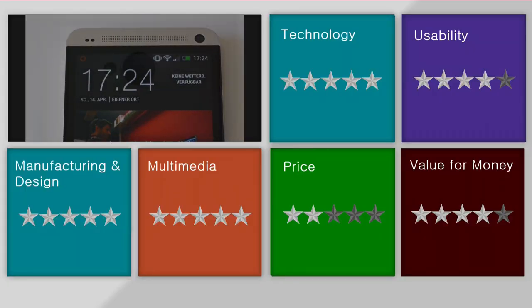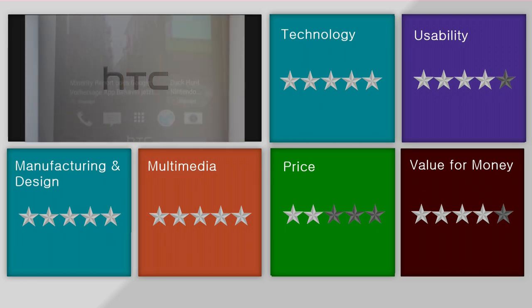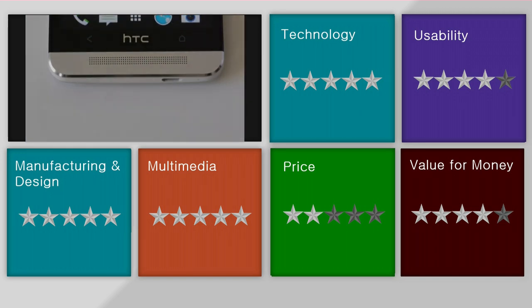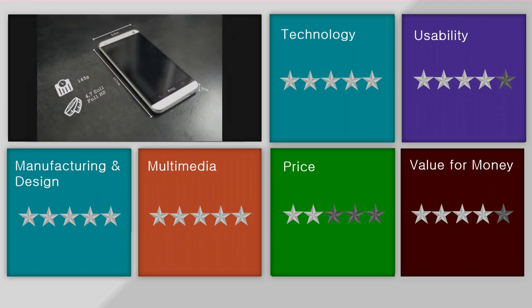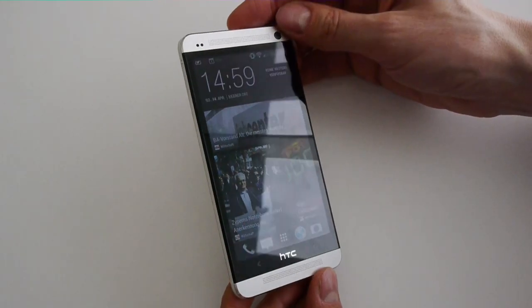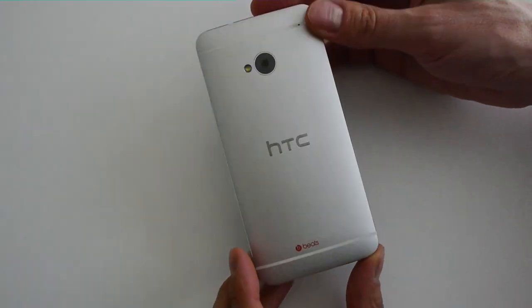Our summary: The HTC One comes with excellent specifications — five stars — and delivers incredible multimedia capabilities in terms of the full HD display, great camera, and absolutely amazing sound — five stars. Great manufacturing and the aluminum unibody case is the best we have ever seen apart from Apple — five stars. The user interface has changed and not necessarily improved here and there — four stars. And the price is on the top range of smartphones — two stars. All in all, the HTC One is good value for money — four stars.